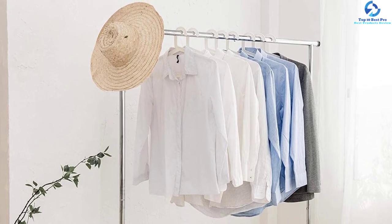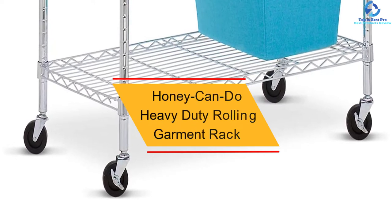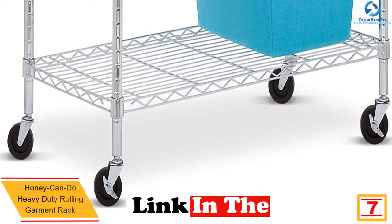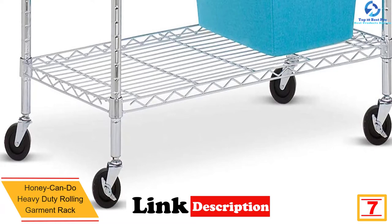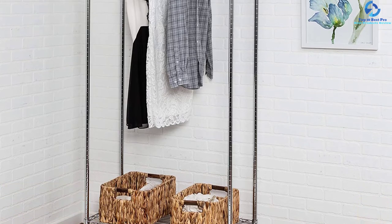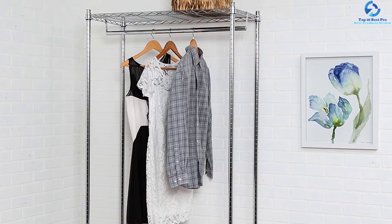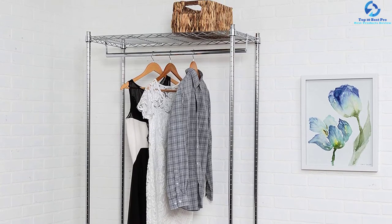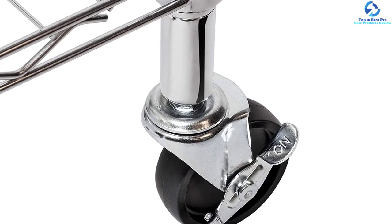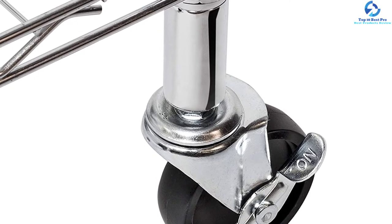At number 7, we have the Honey Can Do heavy duty rolling garment rack. This product is designed for safe and easy access to garments, and is built from high-quality heavy duty steel material for better and longer service. It features four 360-degree swivel wheels for simple movement on every surface, and comes in multiple colors to suit different tastes. It has a wide bottom shelf for ample storage space, with a large size of 74.8 by 35.8 by 19 inches to serve in every space.